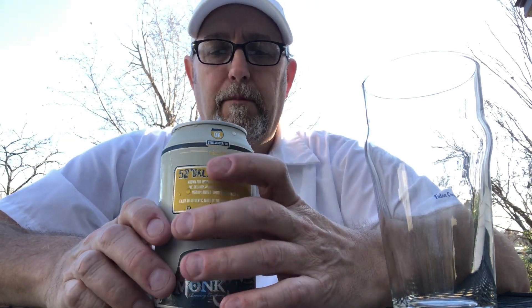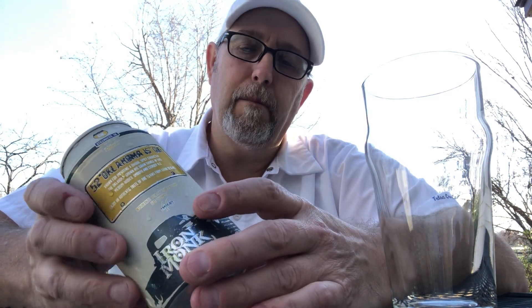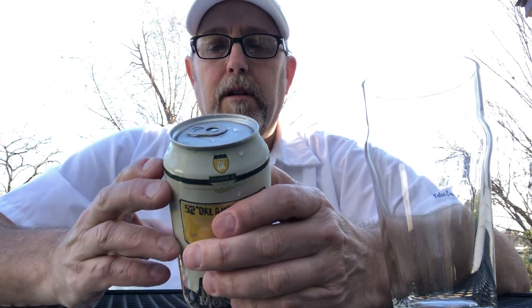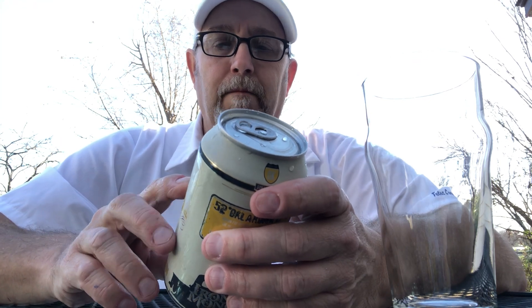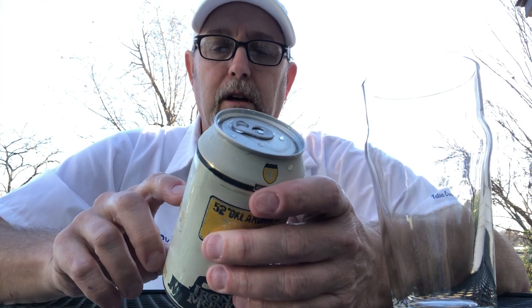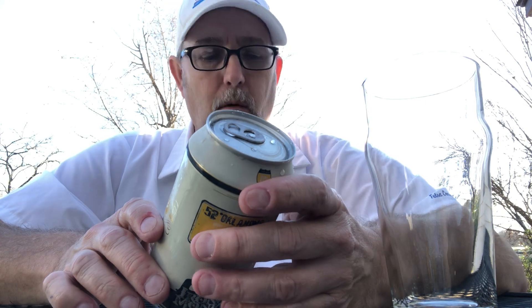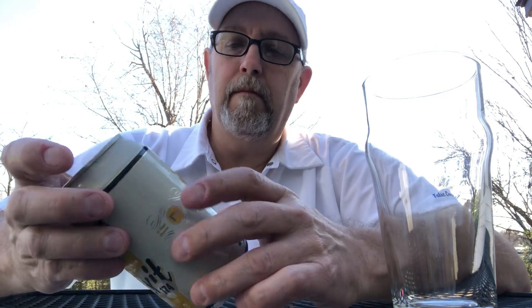Hello, I'm Jerry Ford, the beer review guy. I have a beer here from Stillwater, Oklahoma. The brewery is called Iron Monk Brewing Company, established 2015. This is a rye pale ale called Exit 174.